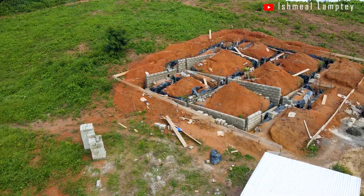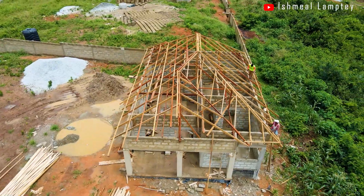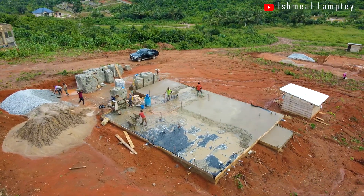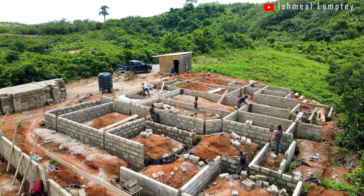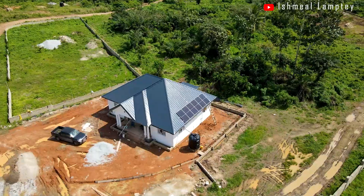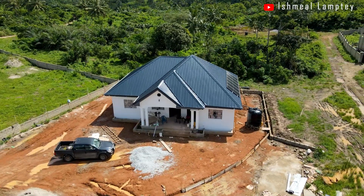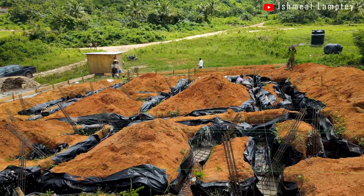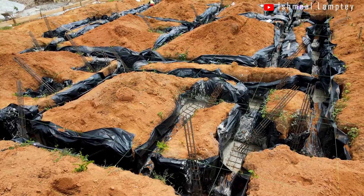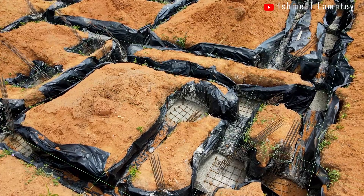For this video, we'll be looking at the foundation work of a 5-bedroom one-story building, roofing work of the two-bedroom house on the hill, modifications made to the massive one-bedroom house, foundation of a two-bedroom semi-detached building, another foundation of a three-bedroom house, and finally our first ever project in the Asebu Panafricam Village — the three-bedroom house. This is going to be a very lengthy video with lots of information, so stay glued and watch till the very end.